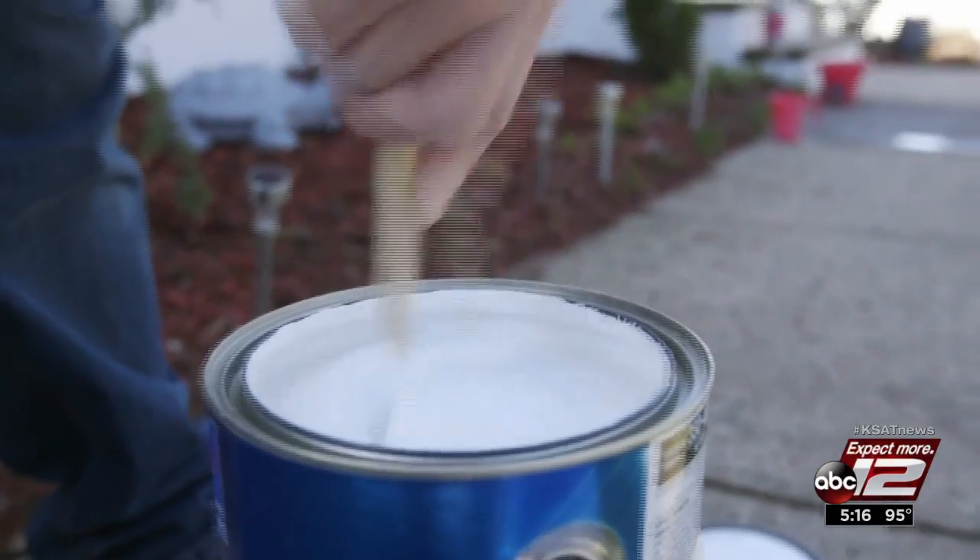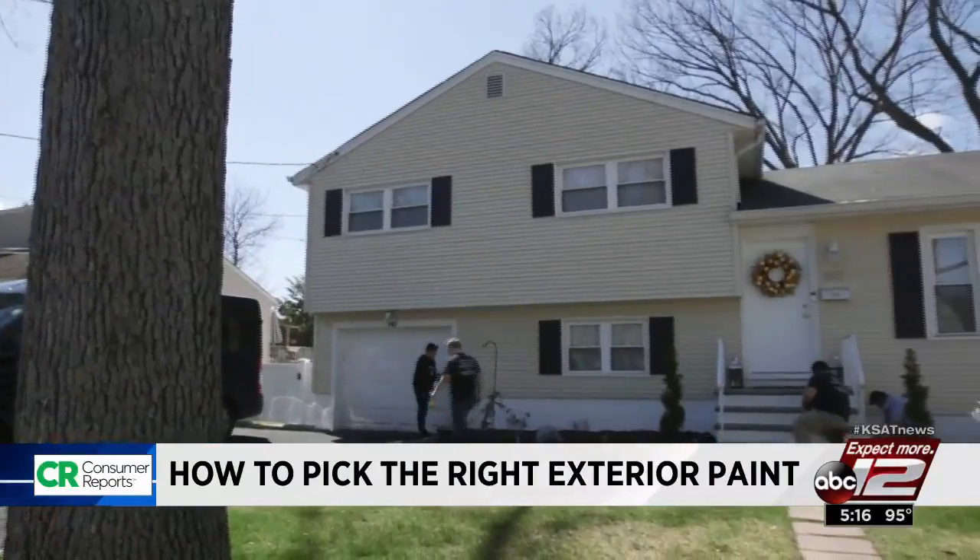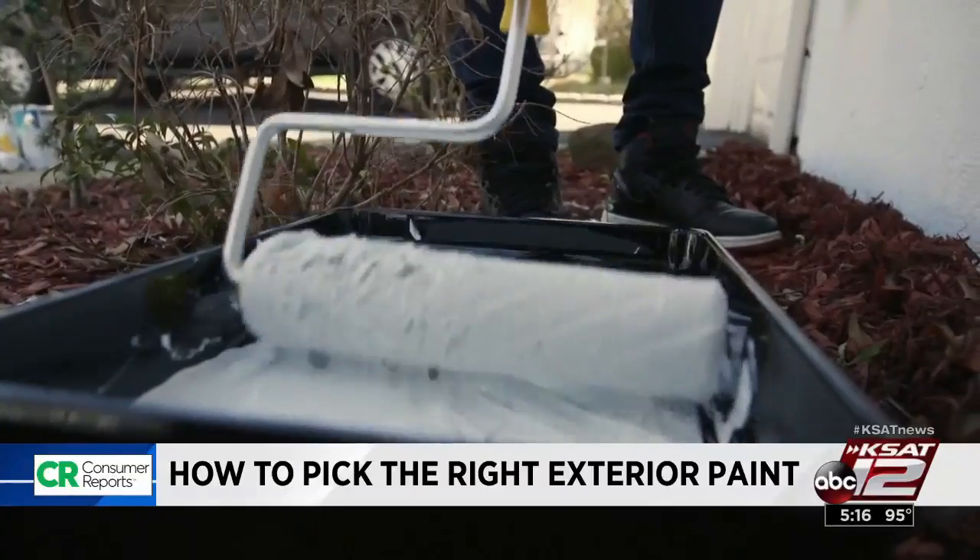Professional painters know a fresh coat of paint can give you a lot of bang for your home improvement buck. It's not that expensive. It gives a tremendous different look to a property, and it gives a value. You're also protecting your home. Choosing the right paint makes a big difference, too.